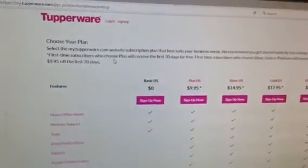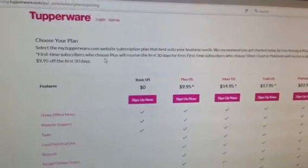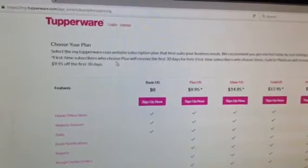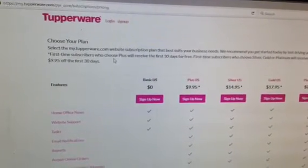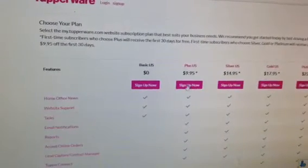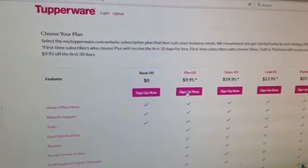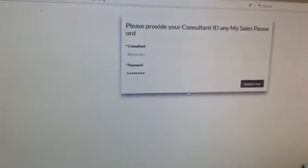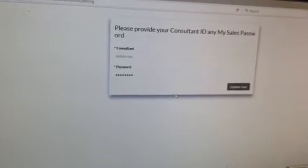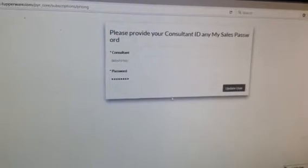It's very important that you see: first-time subscribers who choose Plus will receive the first 30 days free. That's super important to know because if you don't choose Plus right now, when you log in the very first time, you will miss your 30 days free. This is not the first 30 days you decide to do this — it's your first 30 days in the computer. So you need to click Plus the very first time you go in.